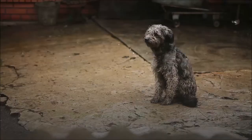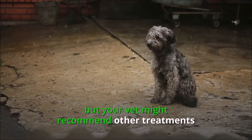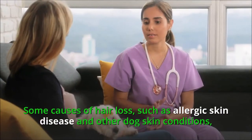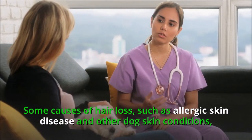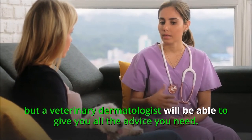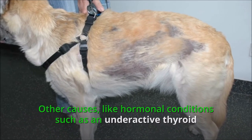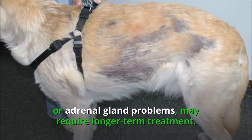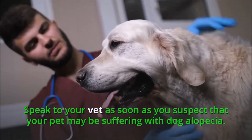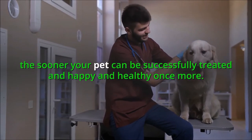Treatment for dog alopecia. All dogs should be given regular flea control treatments, but your vet might recommend other treatments if they think another cause is to blame, such as an antifungal treatment for ringworm. Some causes of hair loss, such as allergic skin disease and other dog skin conditions, can be challenging to treat, but a veterinary dermatologist will be able to give you all the advice you need. Other causes, like hormonal conditions such as an underactive thyroid or adrenal gland problems, may require longer-term treatment. Speak to your vet as soon as you suspect your pet may be suffering with dog alopecia — the sooner you can get a diagnosis, the sooner your pet can be successfully treated and happy and healthy once more.